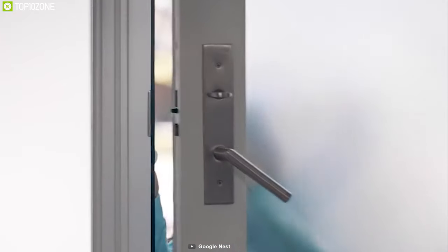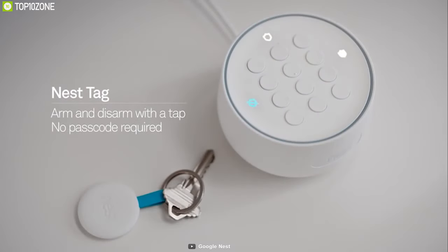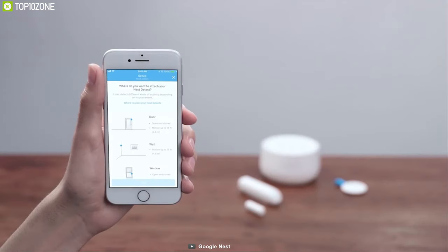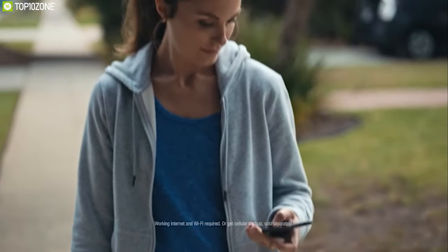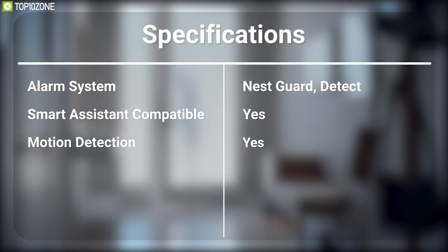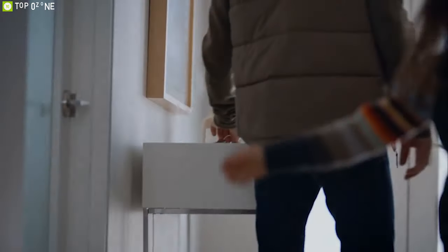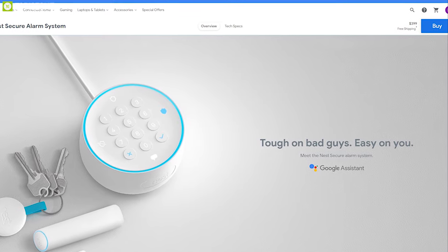Just attach the Nest Detect to any door or window and it will notify you when it's opened or left open. Give the Nest Tag to family or people you trust — set a schedule to let someone in at certain times like your dog walker, and if you lose one, you can easily disable it in the Nest App. You can monitor all these devices from the Nest App for maximum security. The Nest Secure Alarm system can keep your home protected 24/7 and you can get it online.